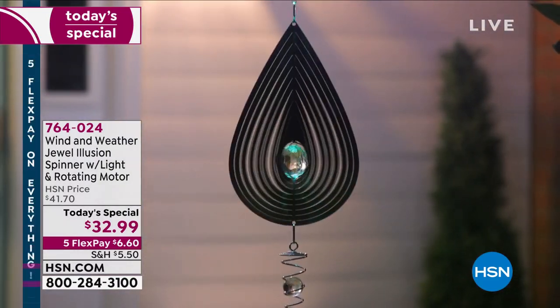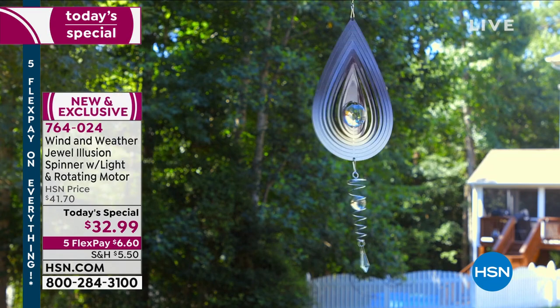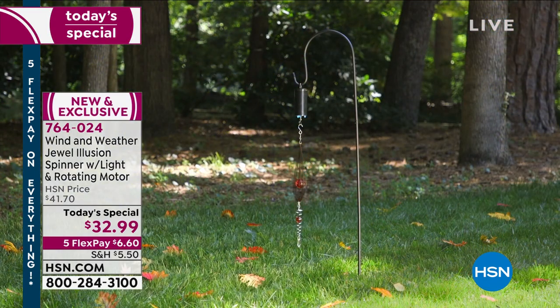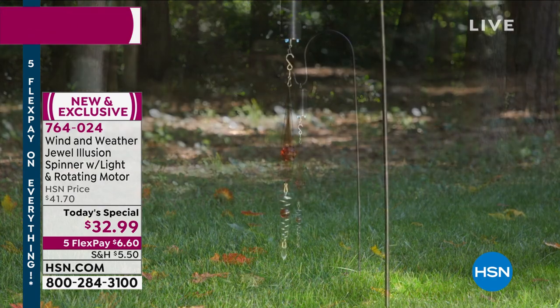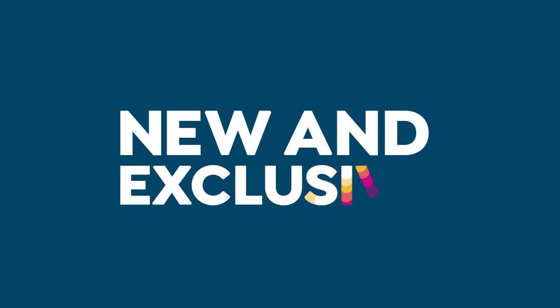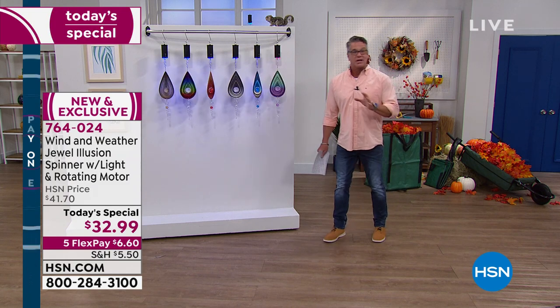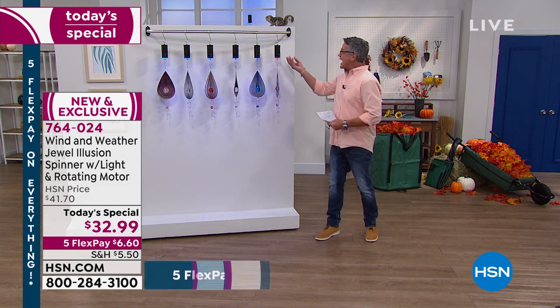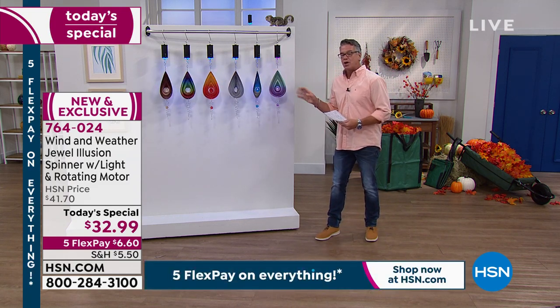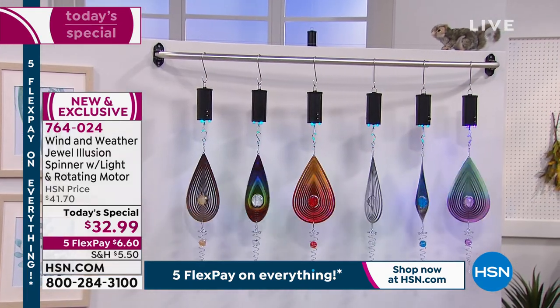What makes an illusion spinner exactly what the title acclaims is the fact that as it spins around, it catches all the reflection of whatever light is around. That's wonderful during the day, but at nighttime it starts to fade a little bit because there's nothing really reflecting on it. That's why we have included the spinning motor. The rotating motor is built in, and it casts beautiful light downward, so even in the evening when you have this on, you will see that amazing display.